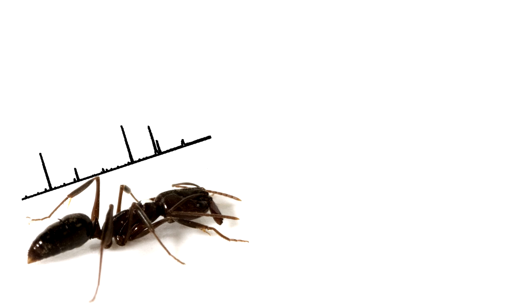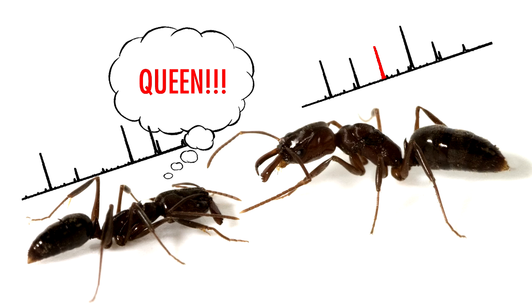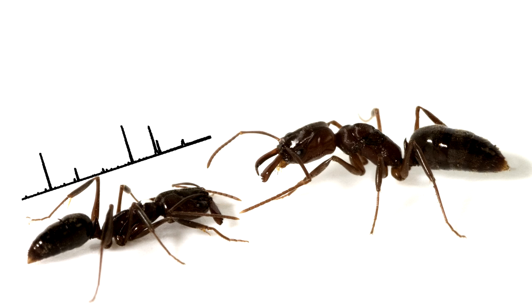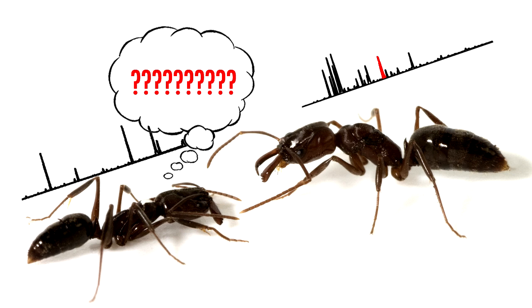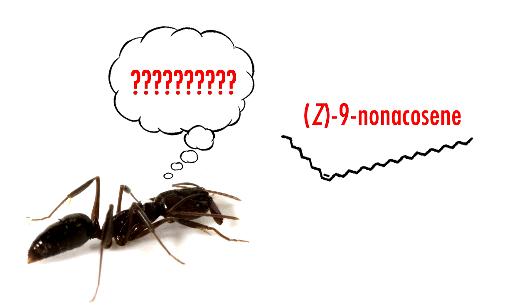What I found is that when workers are presented with a queen displaying a fertility signal within a chemical background similar to the worker's own, they recognize it as a queen. When presented with a queen whose fertility signal is within a dissimilar chemical background, they don't recognize it as a queen. And when workers are presented with just the fertility signal without any chemical background, they also don't recognize it as a queen.